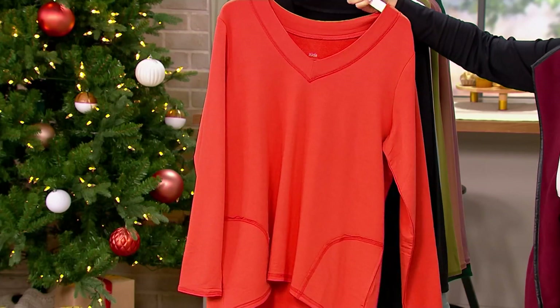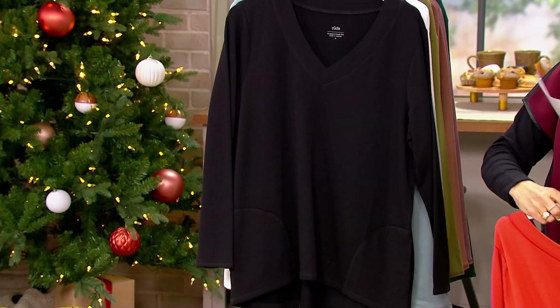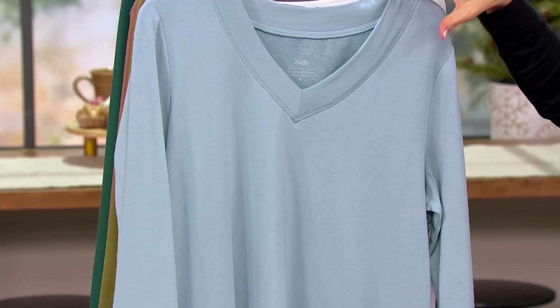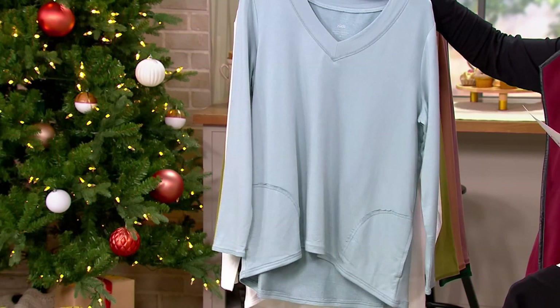This is called Chili, and it's a really pretty, rich orange. Here we have Black. This one is called Blue Mist — isn't that pretty? I love these lighter colors in the winter and fall, but they're not like a bright spring-summer blue. It just brings life and color to the middle of the winter.